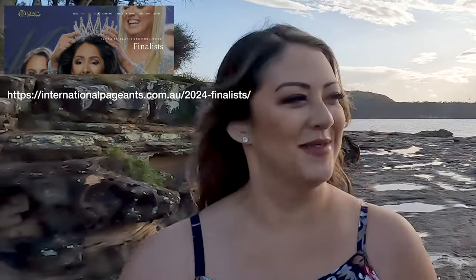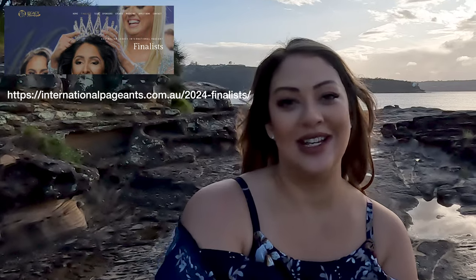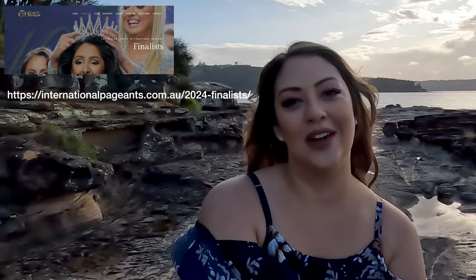Hi, I'm Pilar. I'm here with Peter. We're here on our Balmoral Beach photo shoot and I'm part of the Mrs. Australia International Pageant. So I'm here to build my portfolio and what better way to do it — the beach.